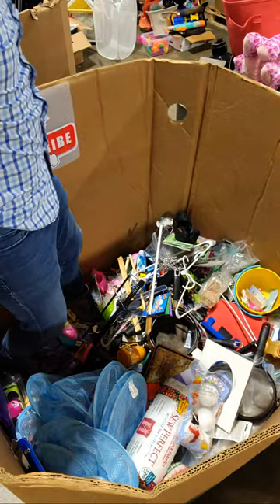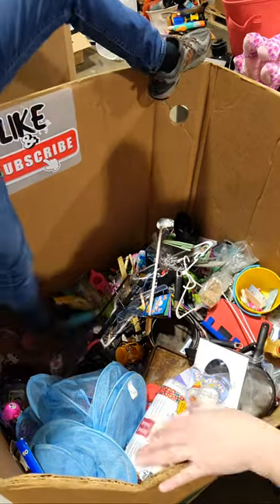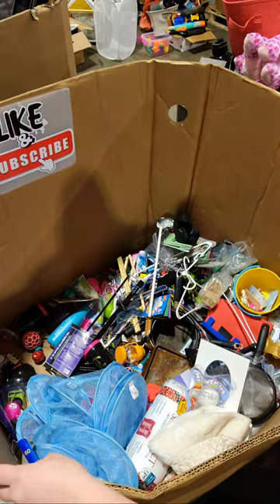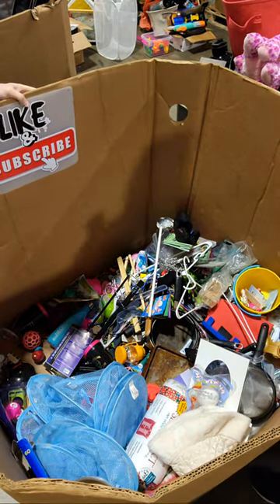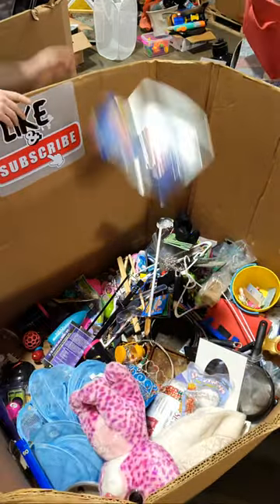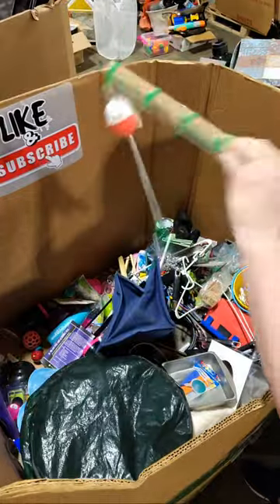We got a ton of stuff to put back. Be careful. Oh my gosh — I'm good, I'm safe. We'll put all this stuff back and go to the other one — fishing for treasures.